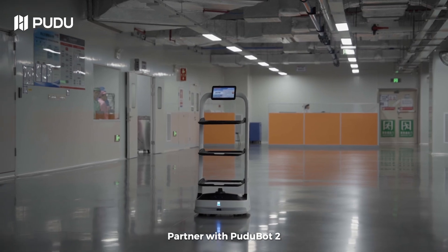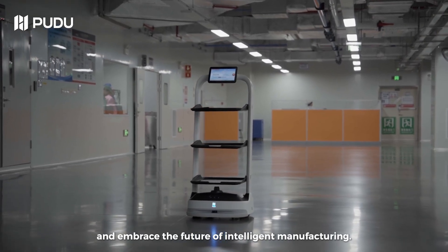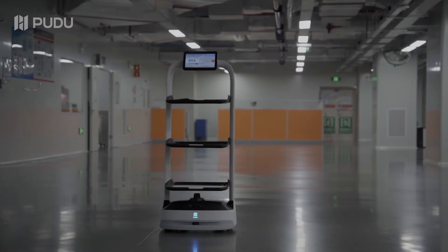Partner with PuduBot 2 and embrace the future of intelligent manufacturing.